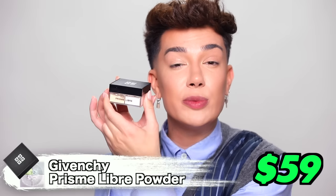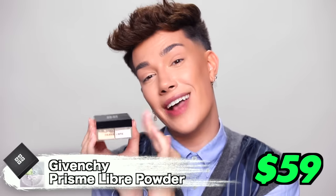Now that the base is all blended together, it is time to set it in place. And for today's video, we are going to use one of the most viral products on social media recently — the Givenchy Prisme Libre Powder. I'm going to be so real with you guys: I don't like this. I've tried this before and I hated it. For $59, when the Maybelline Fit Me Powder for $8 is sitting right there? I don't think so. I stand behind what I said — this powder is not good. It's not giving.